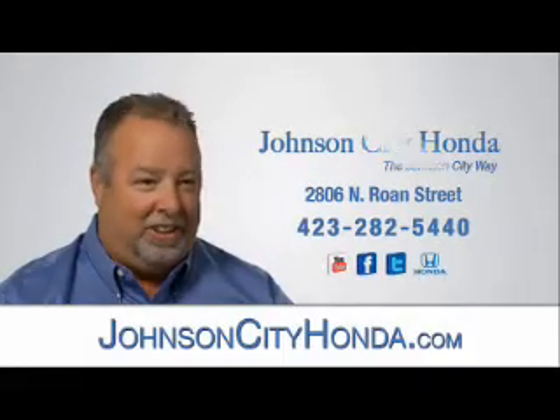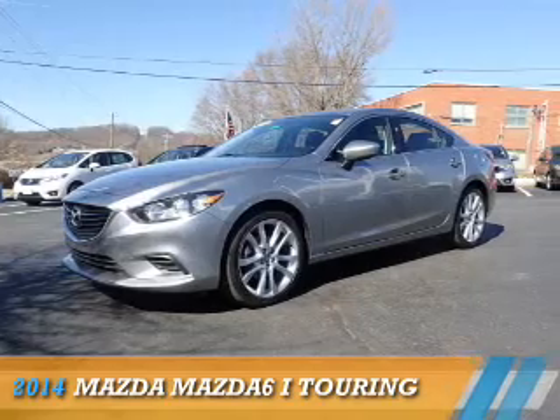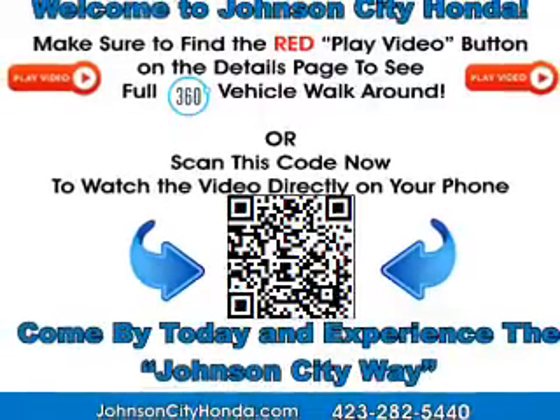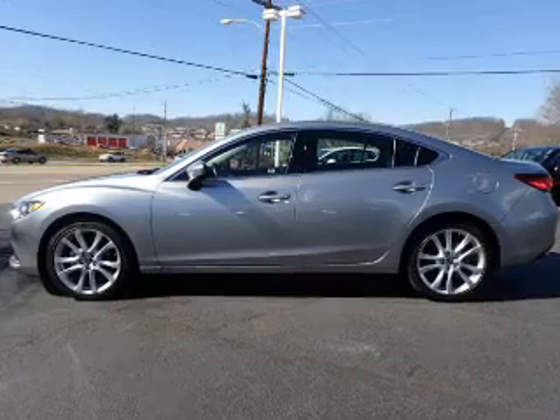Johnson City Honda. Presenting the 2014 Mazda 6 Zoom Zoom. It's powered by front wheel drive, a 2.5 liter 4 cylinder engine, and a 6 speed automatic transmission.